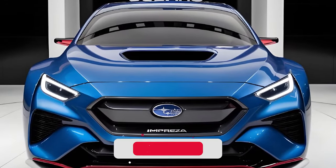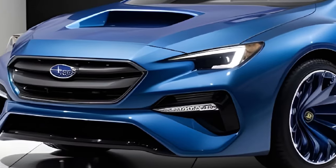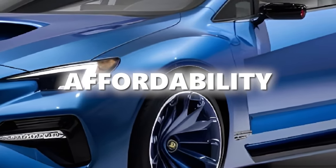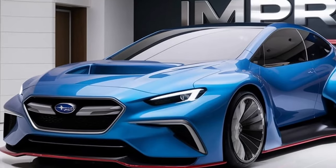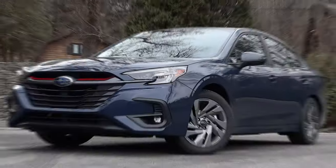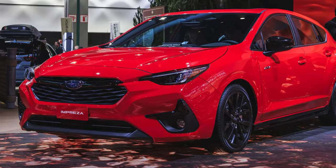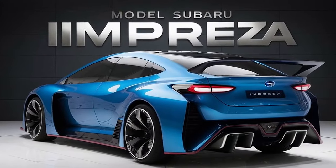But before we get into the details, make sure to subscribe to our channel for more exciting reviews and car tips. The 2025 Subaru Impreza is a compact hatchback known for its affordability. It has recently been redesigned and boasts updated styling inside and out, new tech, and more standard features. Subaru dropped the sedan from the lineup, leaving only the hatchback. While some might miss the sedan, the hatchback's increased utility makes it a better choice. With the extensive changes last year, major updates for 2025 aren't expected.